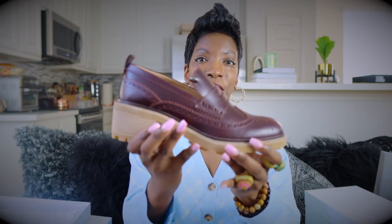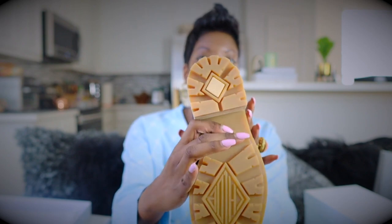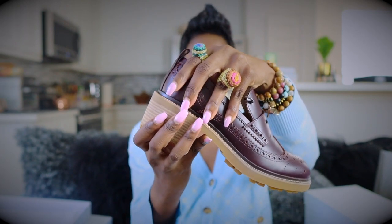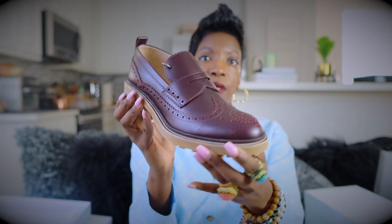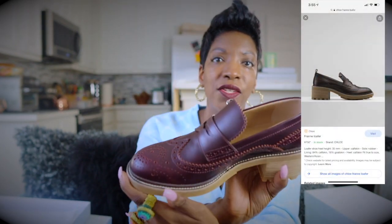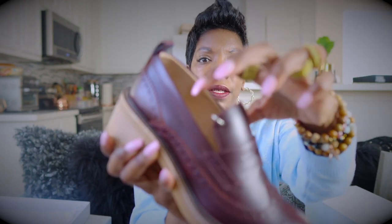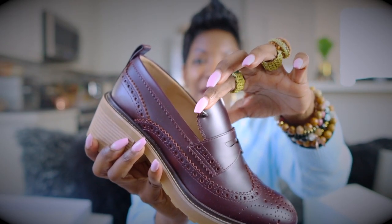These Chloe shoes are so cute. Look at that gum bottom — it's insane! They're super preppy and they have this little hardware piece right here.